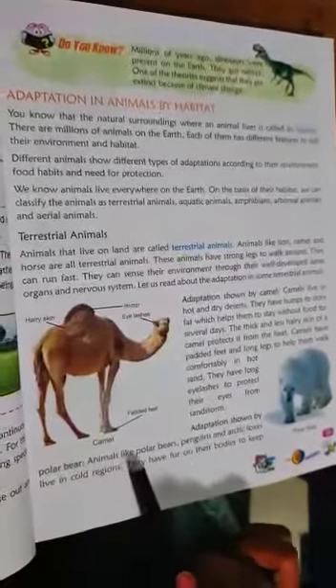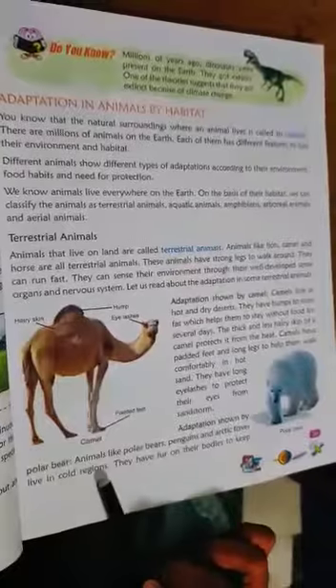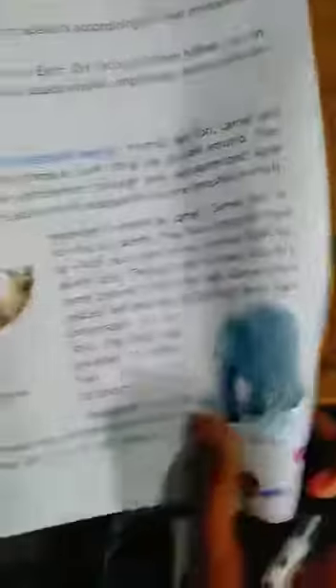Adaptation shown by polar bear. Animals like polar bears, penguins, and arctic foxes live in cold regions. See the diagram. They have fur on their bodies to keep them warm. And they store fat under the skin to be used during winters. This thick layer under the skin is called blubber.